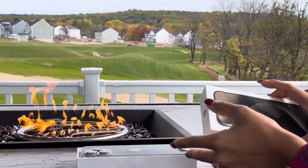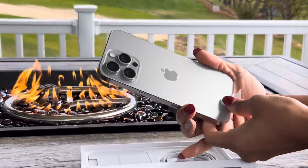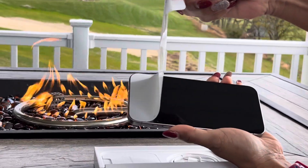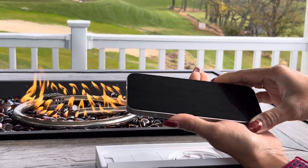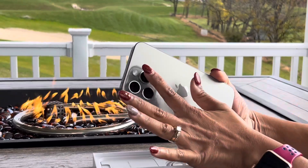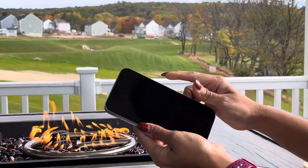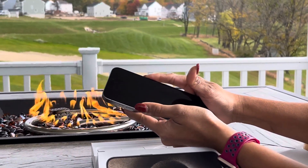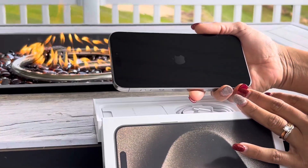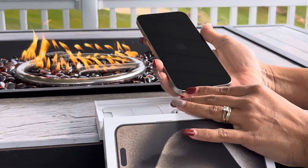I'm super excited for this new phone. Here is the phone I got — natural platinum color, and this is the Pro Max version. It looks really beautiful. It has three cameras, it looks really shiny and lightweight. Let's just get started with this new phone. The frame is really cool.